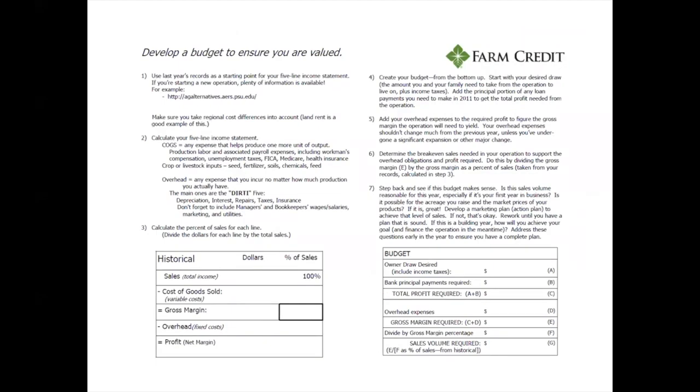The next part is developing a budget for your business. This budget consists of both a historical average and a projection. Everyone should be keeping good records — records are a very important part of your business. Without good records, you could be great at production but might not succeed in the long run because the records you keep aren't accurate.